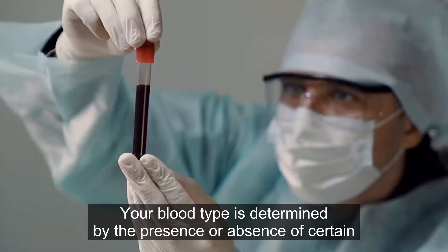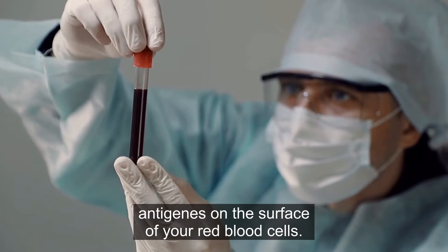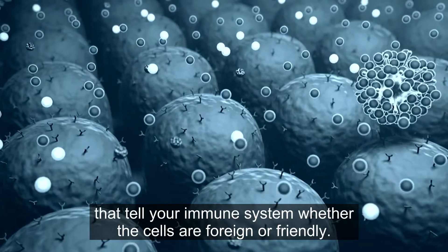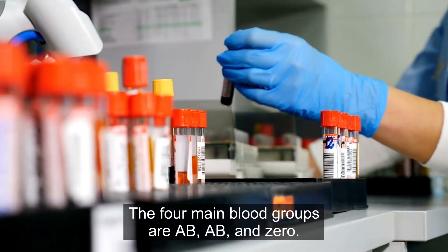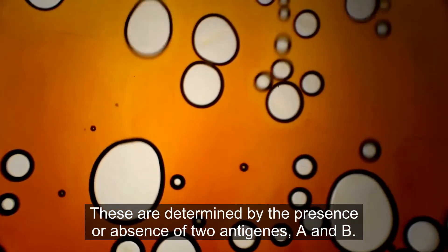Your blood type is determined by the presence or absence of certain antigens on the surface of your red blood cells. These antigens are like little flags that tell your immune system whether the cells are foreign or friendly. The four main blood groups are A, B, AB, and O, and these are determined by the presence or absence of two antigens: A and B.